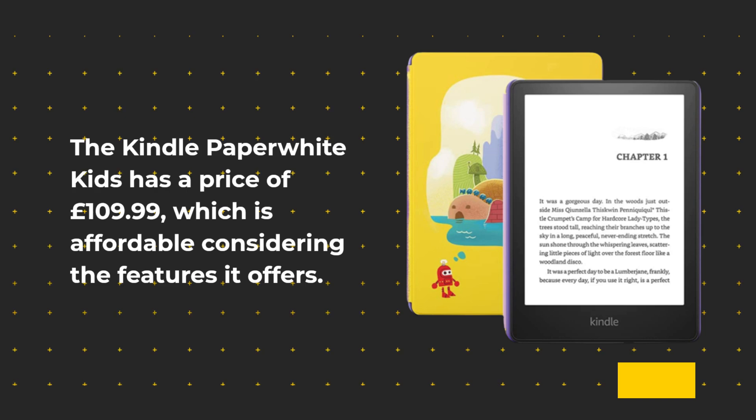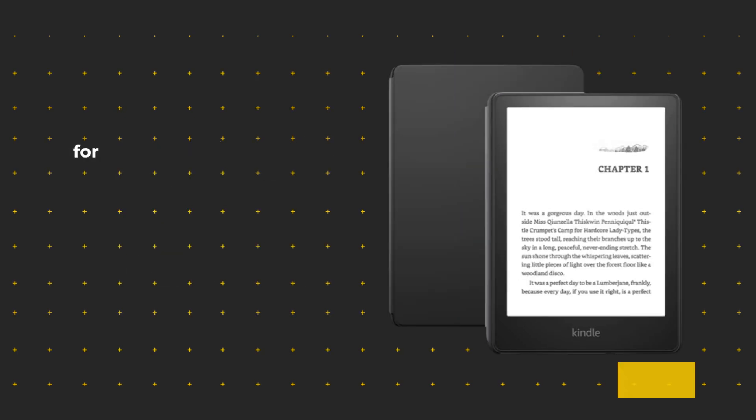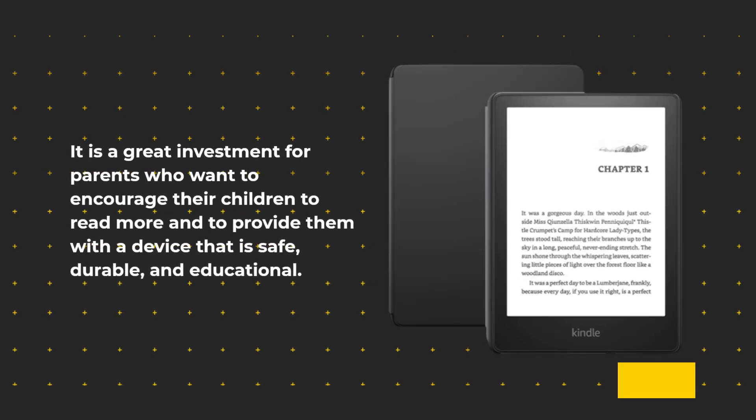The Kindle Paperwhite Kids has a price of £109.99, which is affordable considering the features it offers. It is a great investment for parents who want to encourage their children to read more and to provide them with a device that is safe, durable, and educational.